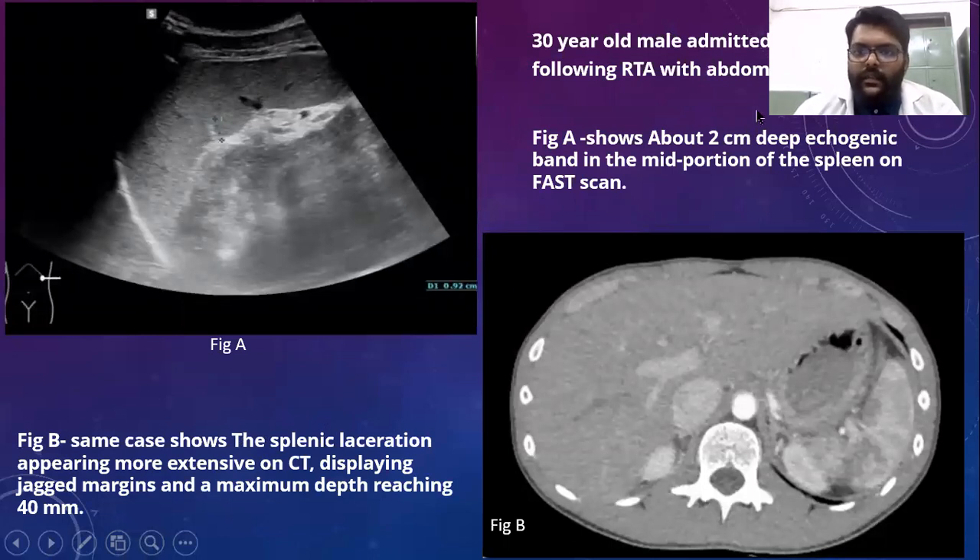First case: a 30-year-old male admitted in the ER following road traffic accident with abdominal trauma. Figure A shows an approximately 2 cm deep echogenic band in the mid portion of the spleen on FAST scan. The same case on CT shows the splenic laceration appearing more extensive, displaying jagged margins with maximum depth reaching up to 40 mm.